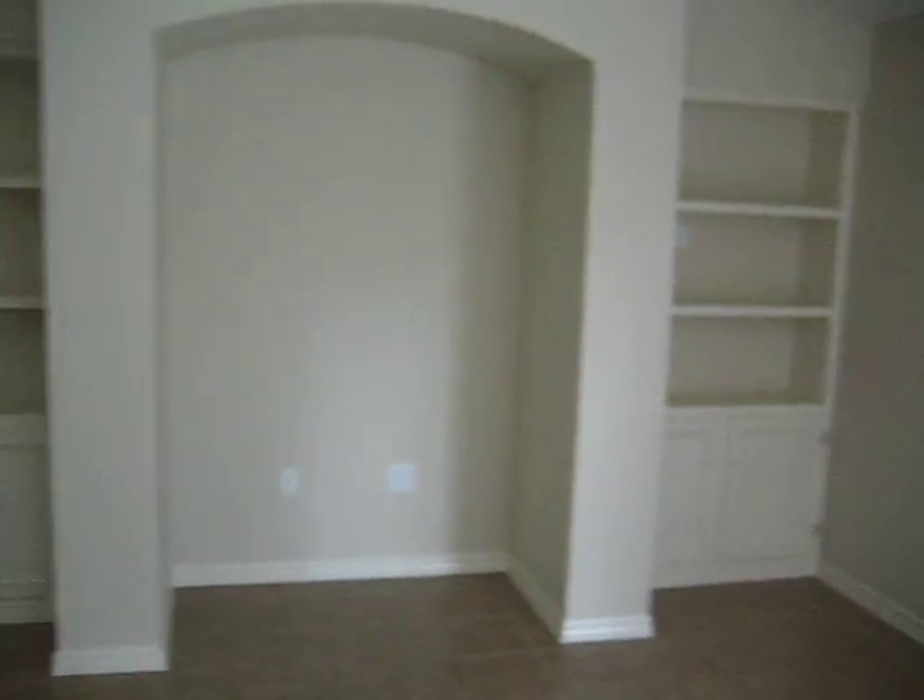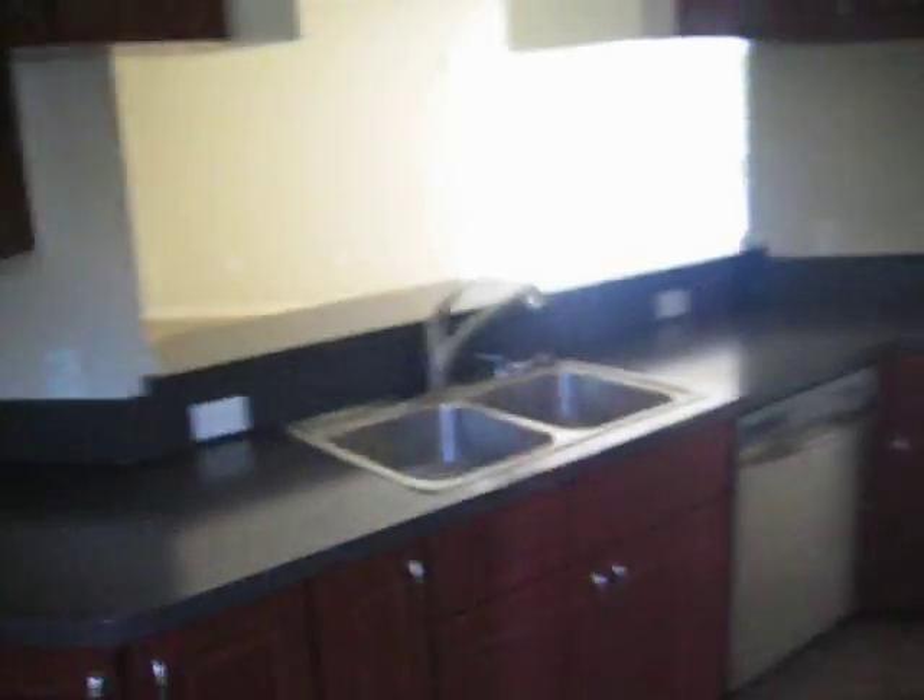Walk-in closet. Got shelves and an entertainment center there. It's got a real nice kitchen, cherry color. All you need in here is a new stainless fridge to match.